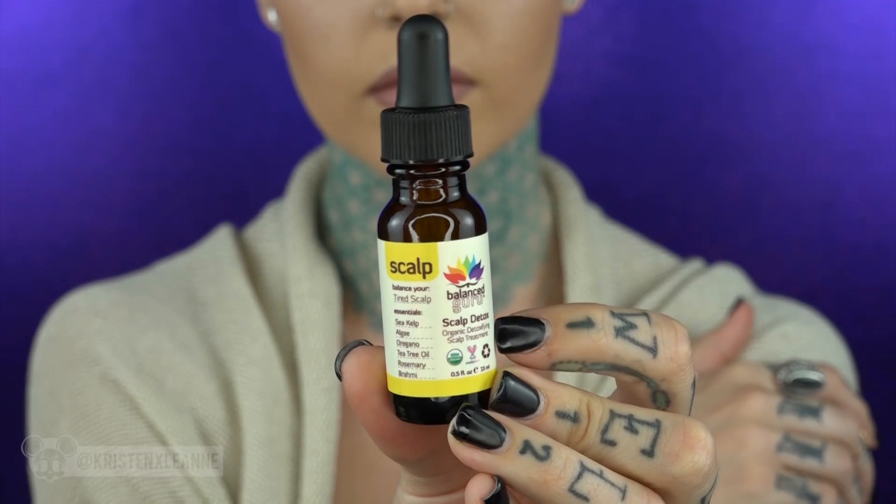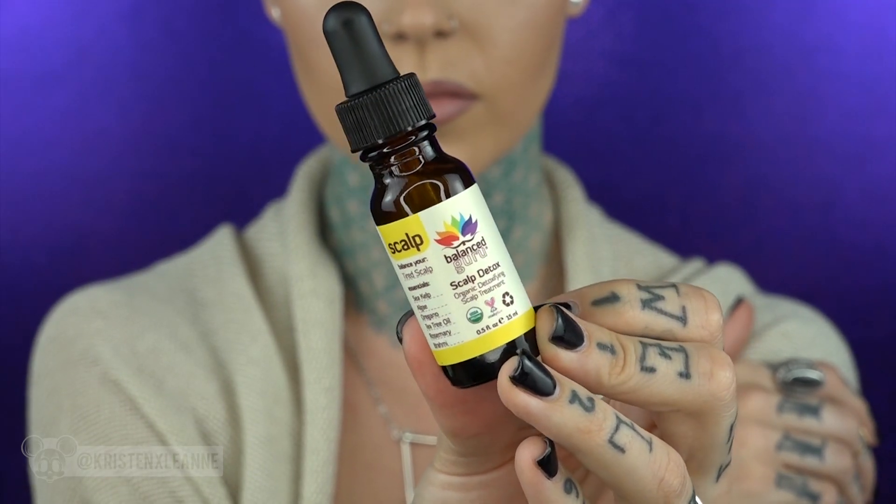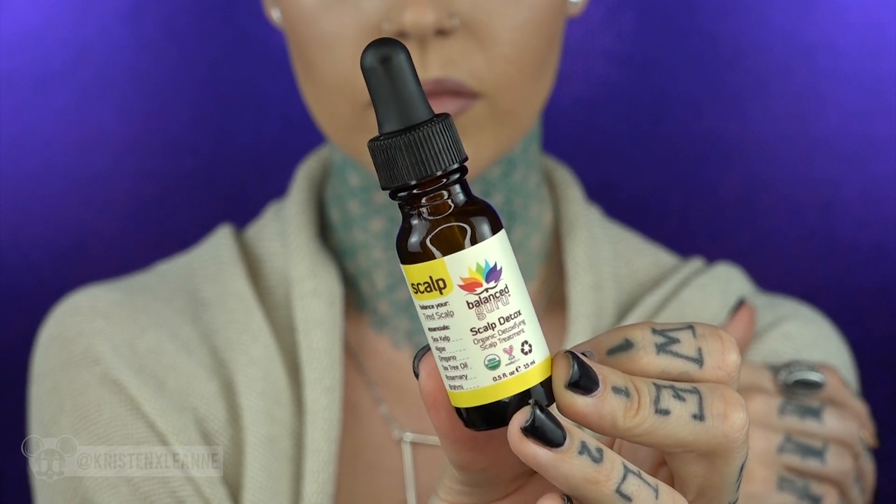Next is Balanced Guru Scalp Detox — it's an organic detoxifying scalp treatment. It says 'balance your tired scalp' and it's got sea kelp, algae, oregano, tea tree oil, rosemary, and brahmi. I think my fiancé is going to have to try this one because his scalp is always super itchy, so this is great.